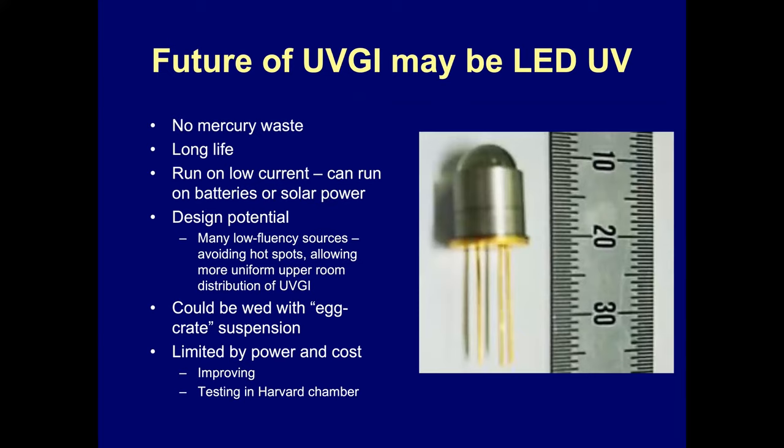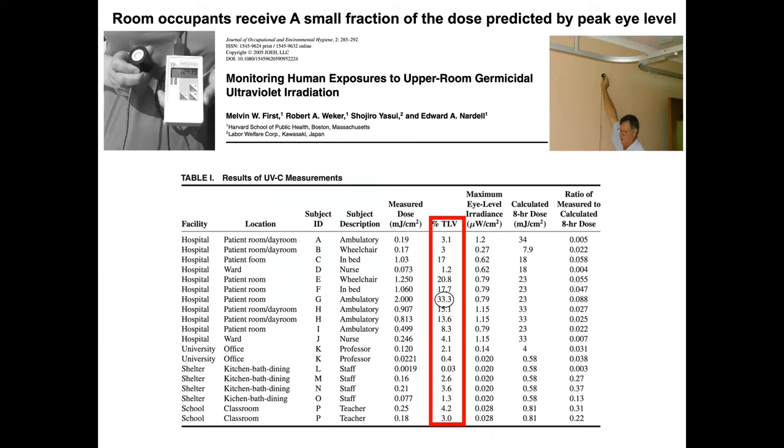LEDs are coming along quickly in response to COVID-19 and are a potentially better way to irradiate the upper room. They're not as efficient as mercury lamps, but they allow for a lot of design features. We also did a study monitoring patients with personal monitors for UV, and showed that under a variety of settings — patients, nurses, office workers, and classroom workers — although one could measure high levels of UV at the upper eye level, what people actually were exposed to was only a fraction of what they would be exposed to if they were staring directly at the UV lamp, which no one does. We actually got a maximum of one-third of the allowed exposure level.